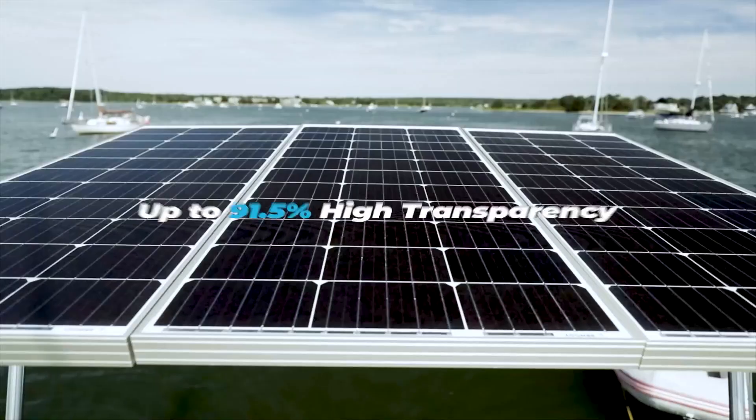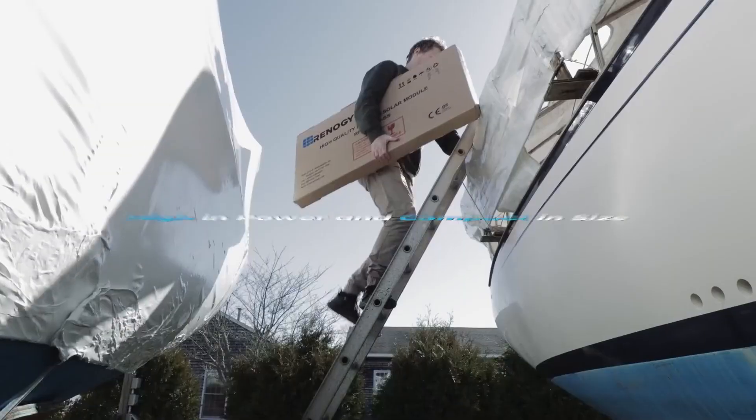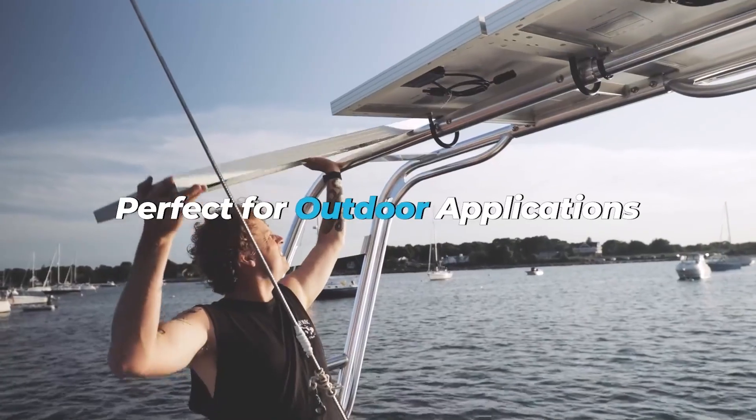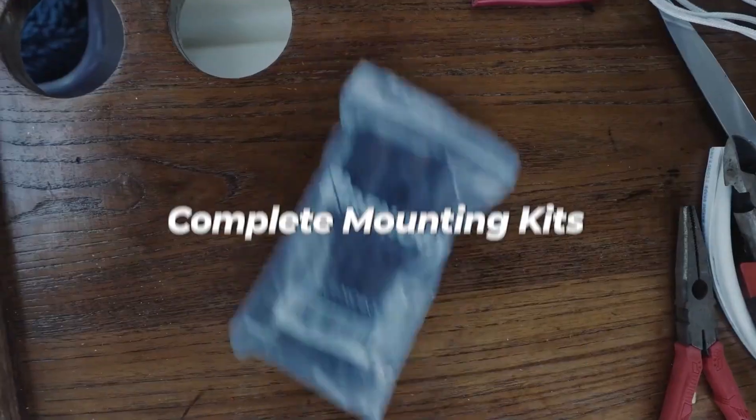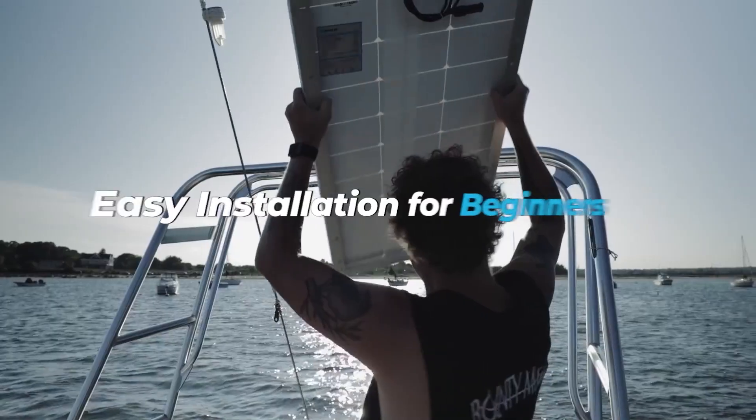So there you have it — our top 5 solar panels ranked and reviewed. All the best deals are linked in the description, so don't forget to check those out. If you found this helpful, hit that like button, subscribe for more, and let me know in the comments which solar panel you're going with.